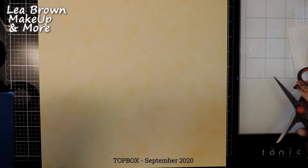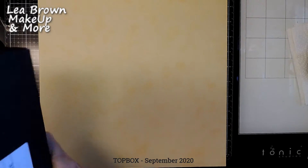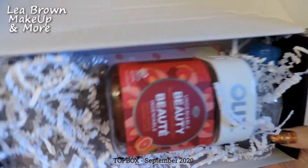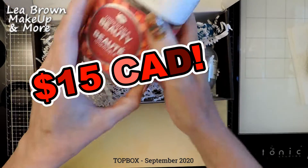You'll find a link in my description for this channel as well as on All Things Nails, where you can get beauty products from Top Box in Canada for $15.